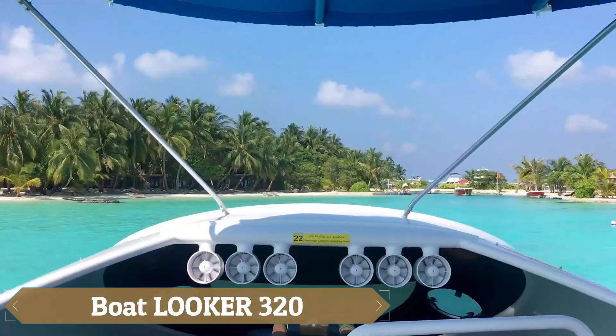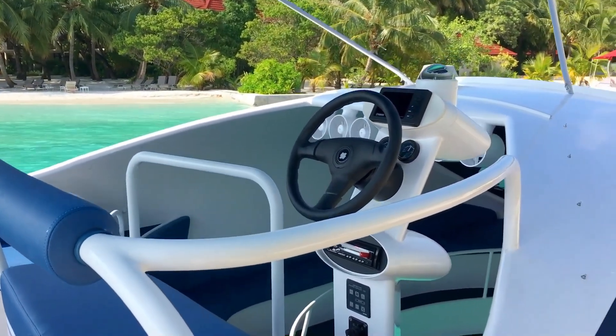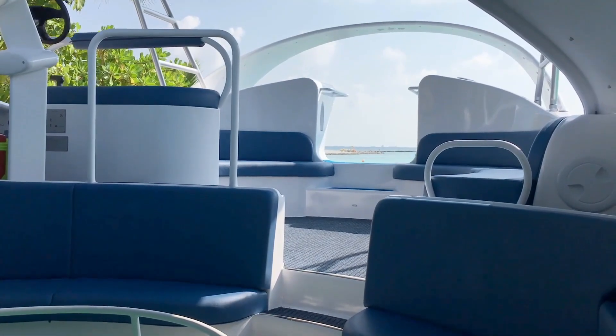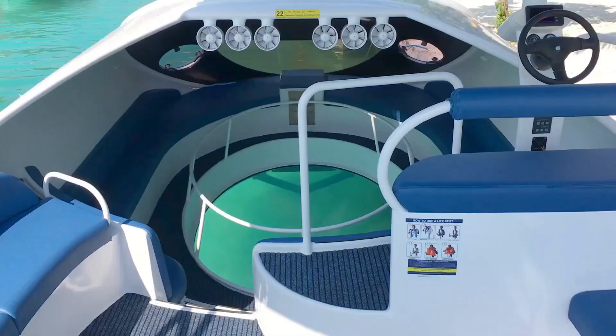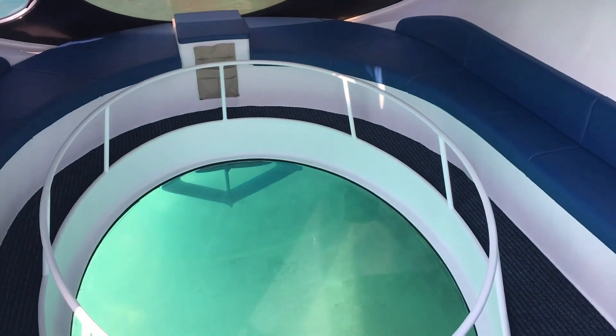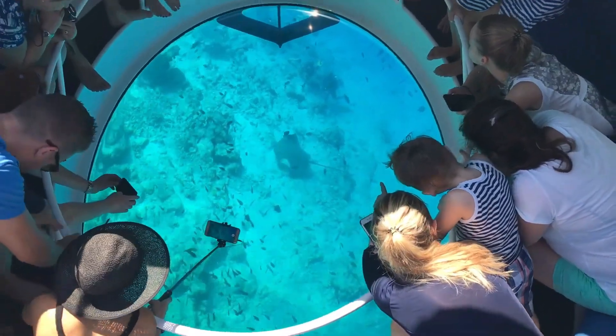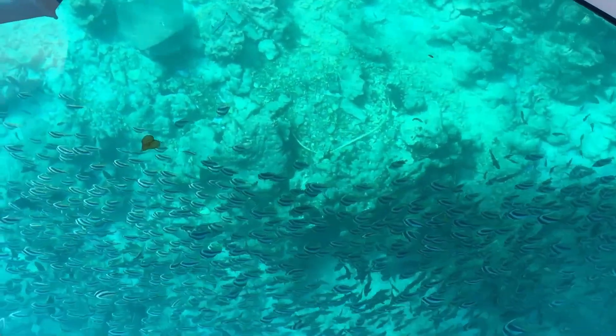The Boatlooker 320 is a sleek and versatile vessel designed for ultimate cruising comfort, making it perfect for day trips, weekend getaways, or extended voyages. With its spacious deck, luxurious amenities, and exceptional performance, it caters to both seasoned sailors and novice navigators, offering easy handling and fun driving with intuitive controls and responsive steering.